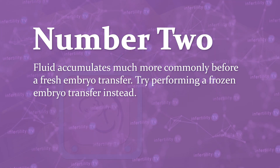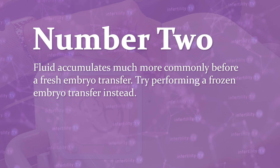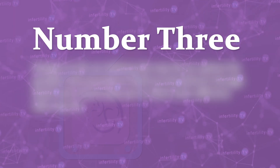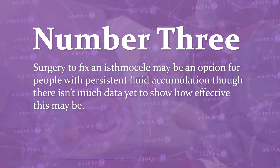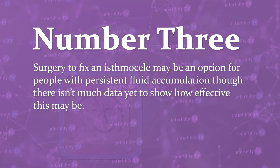Number two, fluid accumulates much more commonly before a fresh embryo transfer, so try performing a frozen embryo transfer instead. Number three, surgery to fix an isthmus seal may be an option for people with persistent fluid accumulation, though there isn't as much data yet to show how effective this might be.